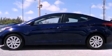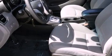This is a certified pre-owned 2011 Hyundai Elantra. It has a 1.8 liter 4-cylinder engine and a 6-speed automatic transmission.